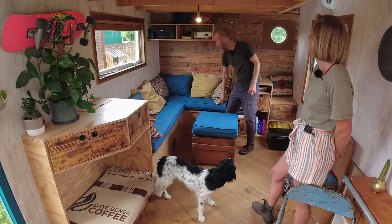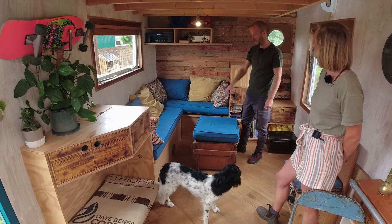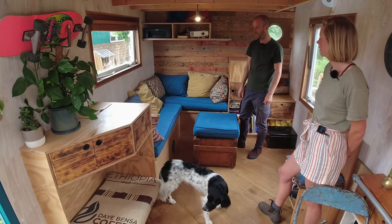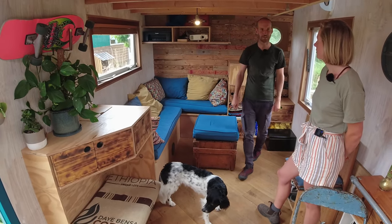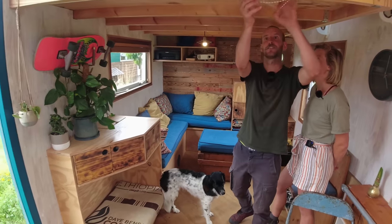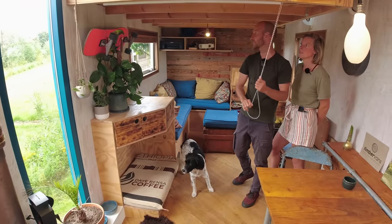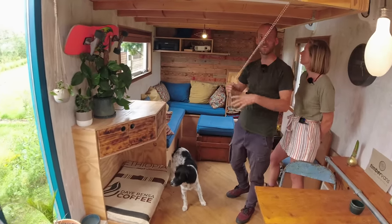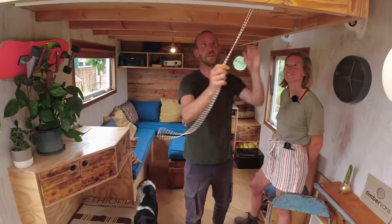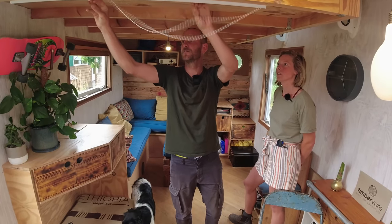This is our seating area — it's a corner couch and of course we can open up the bench to put more stuff inside. There's also an amplifier with some speakers built in, so when we're watching a movie you can feel the sound from underneath. Over here we have a fold-down movie screen and over there we have a beamer, so we can sit down and enjoy a movie. It's just a white roller blind — works perfectly.